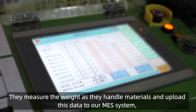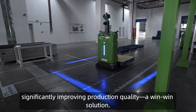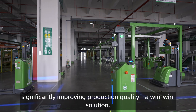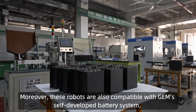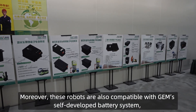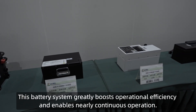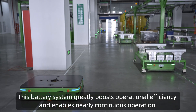They measure the weight as they handle materials and upload this data to our MES system, significantly improving production quality — a win-win solution. Moreover, these robots are also compatible with GEM's self-developed battery system, which greatly boosts operational efficiency and enables nearly continuous operation.